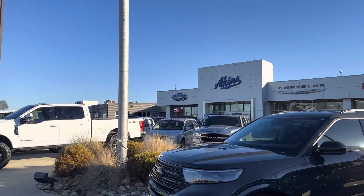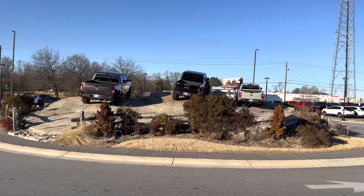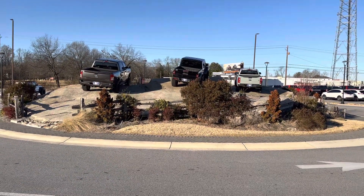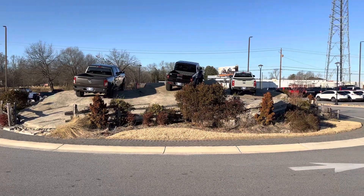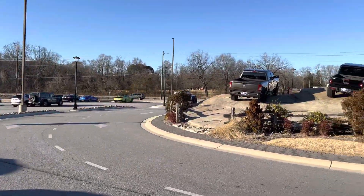When I first started working here at Aikens Ford in Winer, Georgia, right through here was an in and out. There was no roundabout here — it was essentially just a way in and a way out with custom trucks down the center and down either side.